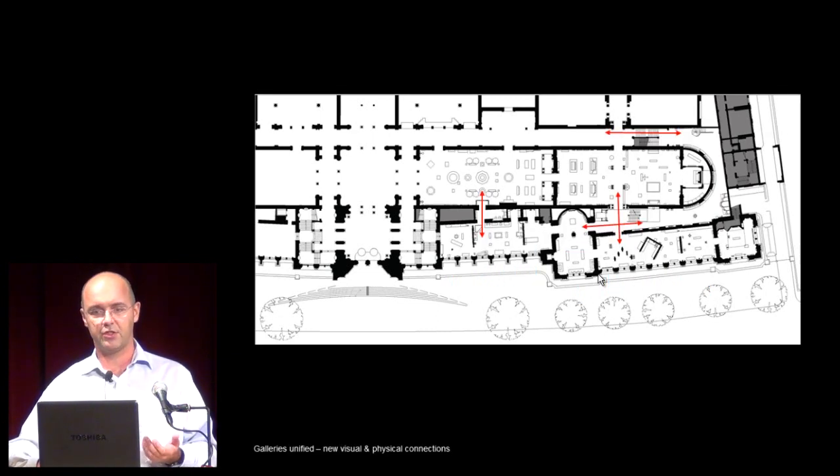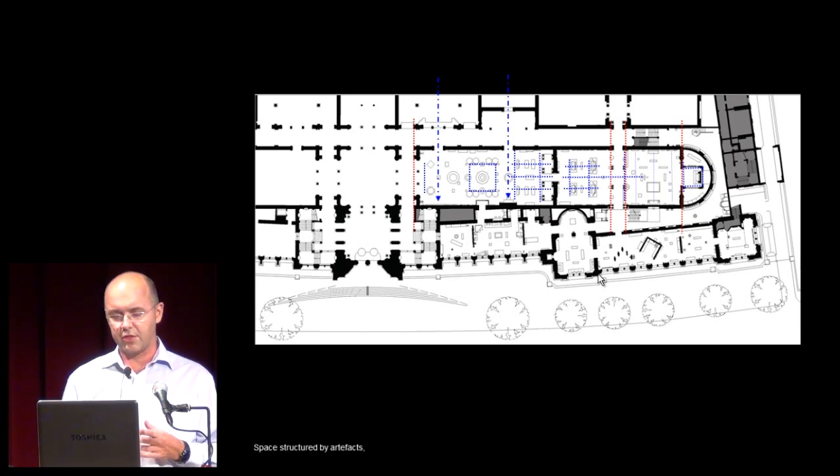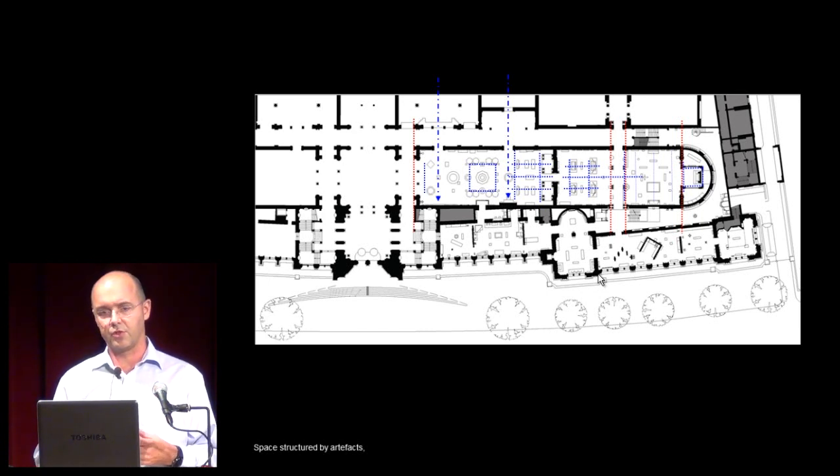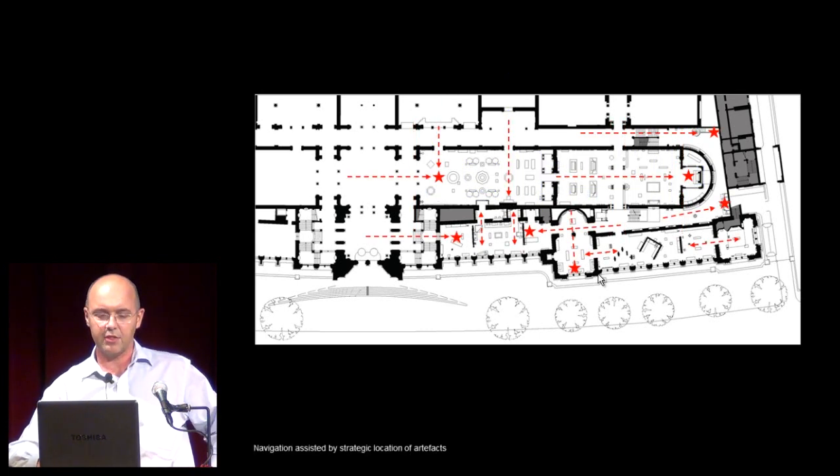We made new connections to visually tie and physically connect the galleries. Then, having opened up the galleries, rather than building walls to create zones for the curatorial narrative, we used the objects themselves to structure the display. Key objects, strategically placed, to help the visitor navigate through the galleries.